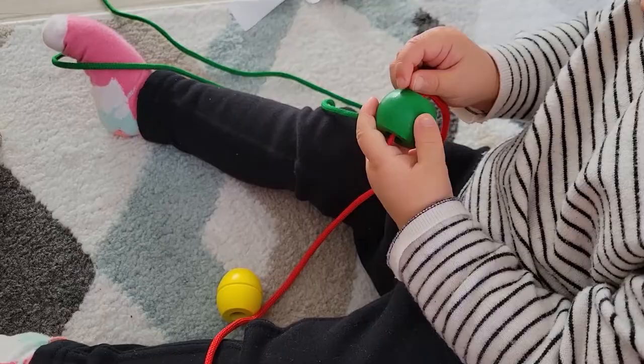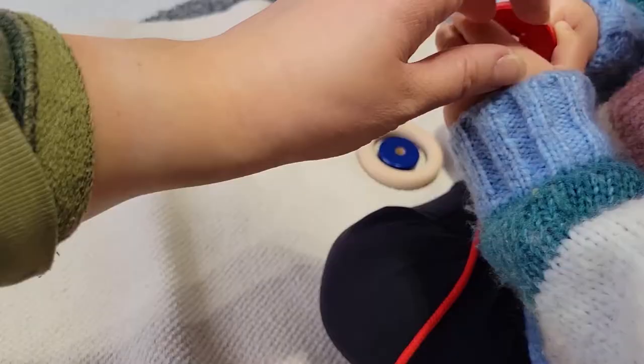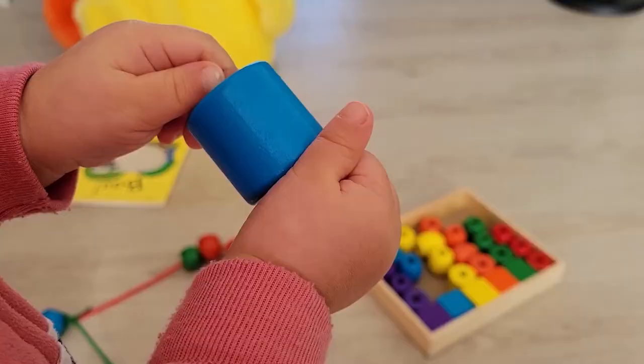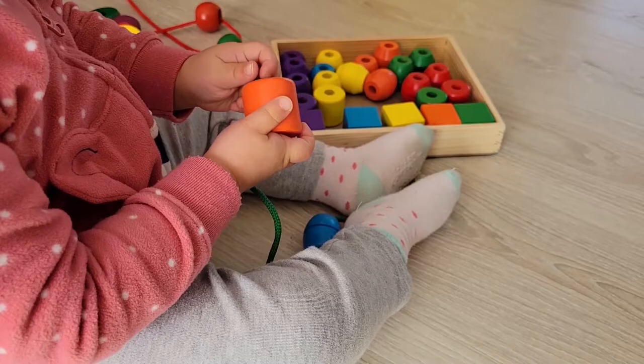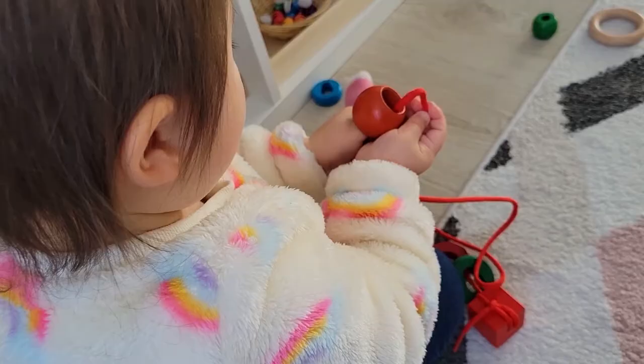Another classic that we didn't take to until just recently is lacing beads. This is an amazing activity for them to learn how to use both of their hands at the same time as well as continuing that pincer grasp. What really helped is me helping Stella pull the string out on the other side. Sometimes I just had to hover my hand over hers for a little bit of emotional support, but once she finally figured out a couple she started practicing with different ways to get the lace inside the bead — on her own terms and when she felt ready.